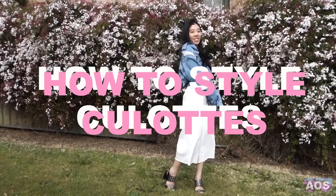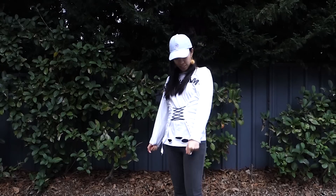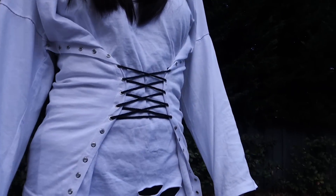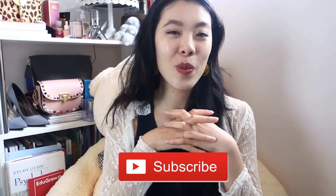On my channel you can also find videos on how to style specific items from your wardrobe, lazy day lookbooks, or trendy looks for less through easy DIYs. If you like videos like this and want to see more, hit the subscribe button down below so you won't miss out.